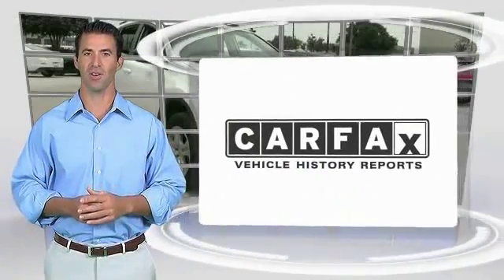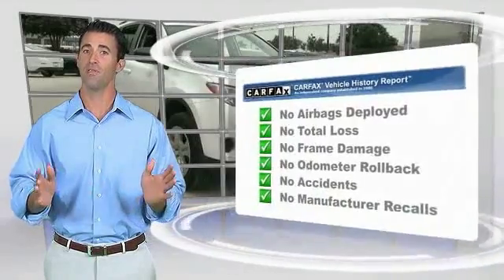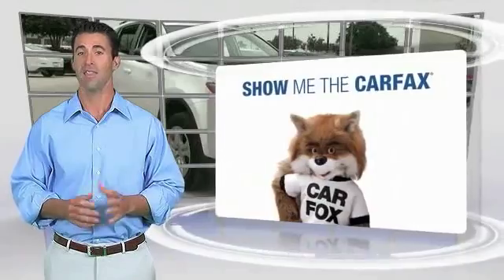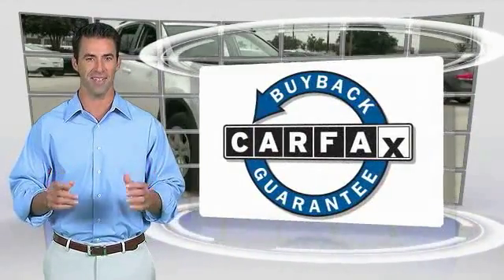Here's another high-quality vehicle with the Carfax Vehicle History Report. Be sure to find a complimentary copy of this report online or contact the dealership. This vehicle qualifies for the Carfax Buyback Guarantee.